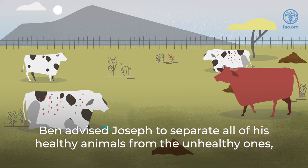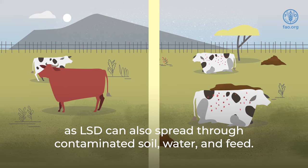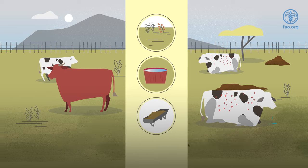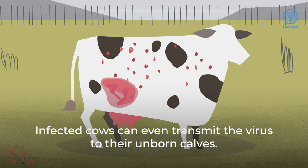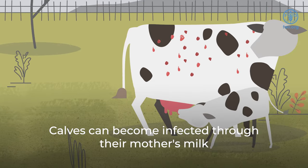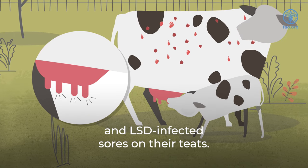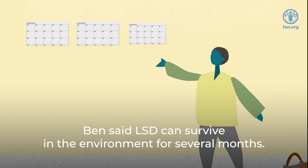Ben advised Joseph to separate all of his healthy animals from the unhealthy ones, as LSD can also spread through contaminated soil, water, and feed. Infected cows can even transmit the virus to their unborn calves. Calves can become infected through their mother's milk and LSD-infected sores on their teats. Ben said LSD can survive in the environment for several months.